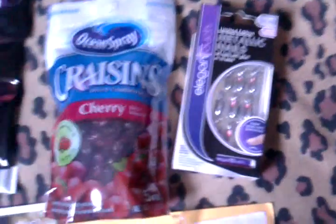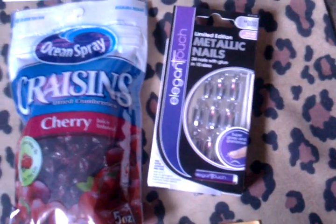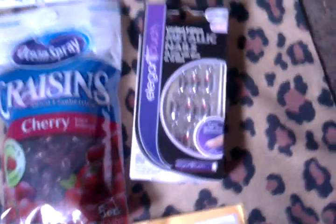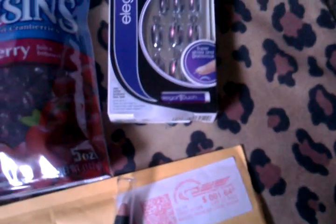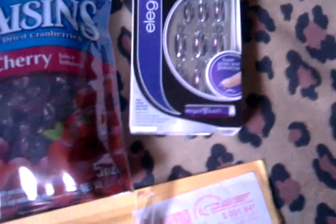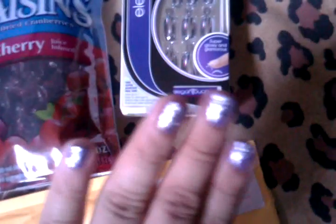One of the last products I received is this product from Elegant Touch, and they're metallic nails in molten silver. They come with glue, but they also have glue stickers — I don't know what they're called — so I can either use the glue or use the stickers, which I'm absolutely loving. I haven't tried them yet, but I can't wait to remove my nail polish to try them.